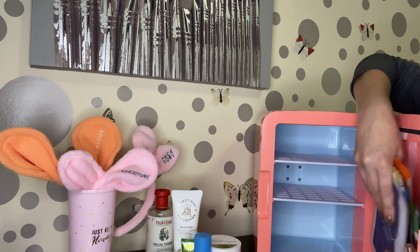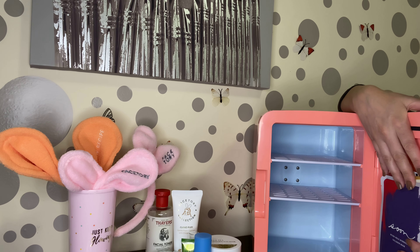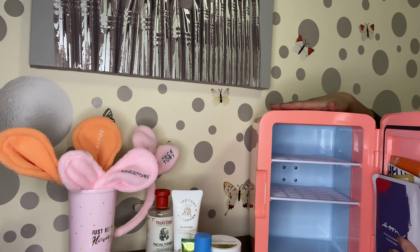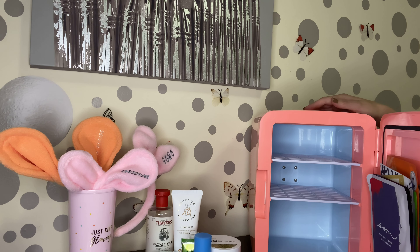This is going to go straight in my fridge and we're going to be picking our everyday sheet mask. So girls, let's talk about which one should I start off with tonight.